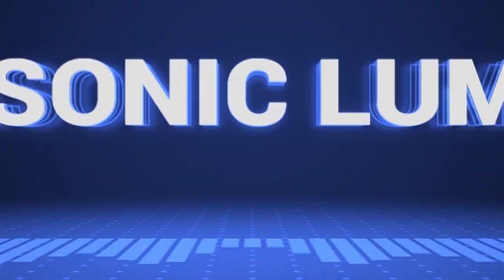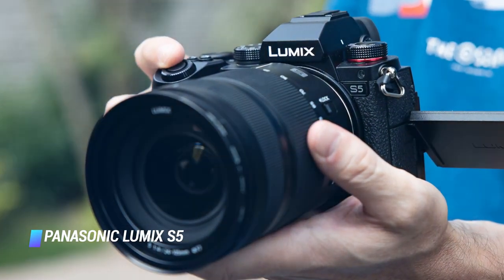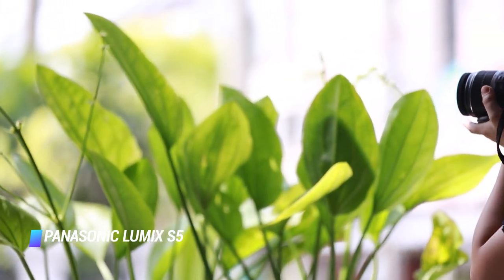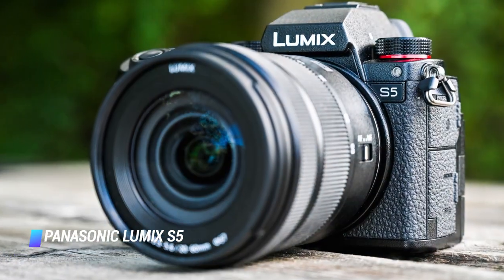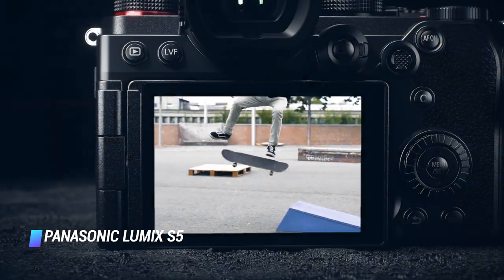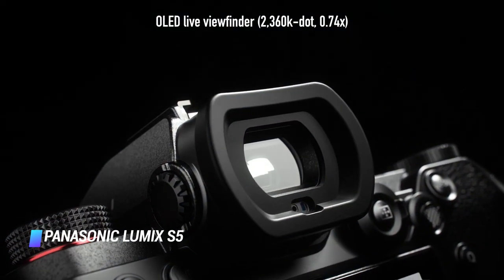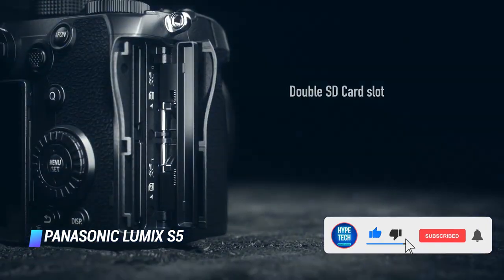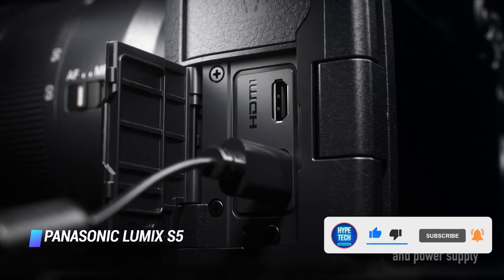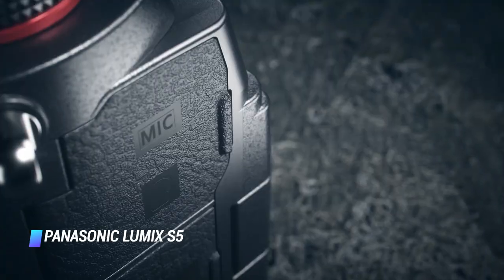Number 9: Panasonic Lumix S5. Offering full-frame performance in a Micro Four Thirds body, the Panasonic Lumix S5 is a fantastic hybrid that should appeal to a wide variety of creators. Smaller and lighter than the GH5, yet equipped with a full-frame mirrorless sensor, the Lumix S5 sits extremely comfortable in the hand and features a comprehensive array of buttons and dials. Vloggers will welcome the arrival of a fully articulating touchscreen that can flip out to face forwards.